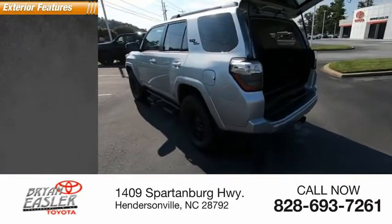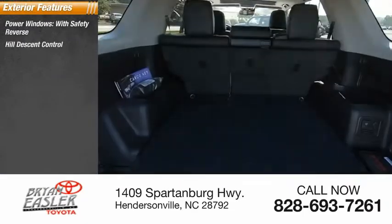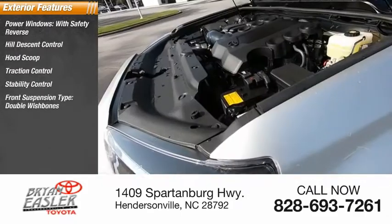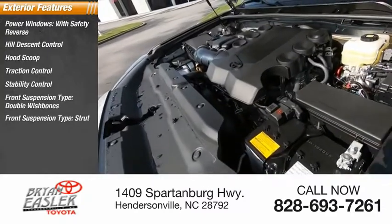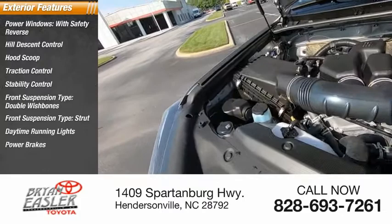Here are some of this vehicle's great options: power windows with safety reverse, hill descent control, hood scoop, traction control, stability control, front suspension type double wishbones, front suspension type strut, daytime running lights, power brakes, and braking assist.